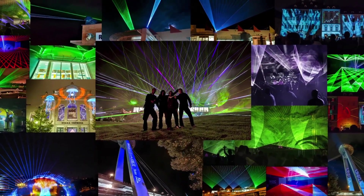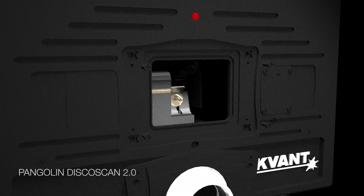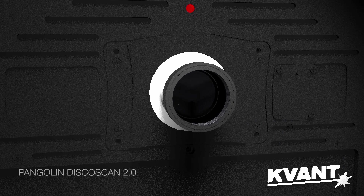The aperture swap system is directly compatible with Pangolin's Discoscan 2.0 lens when used together with Covant's attachment bracket. It takes only a minute to install the lens and the results are truly amazing.